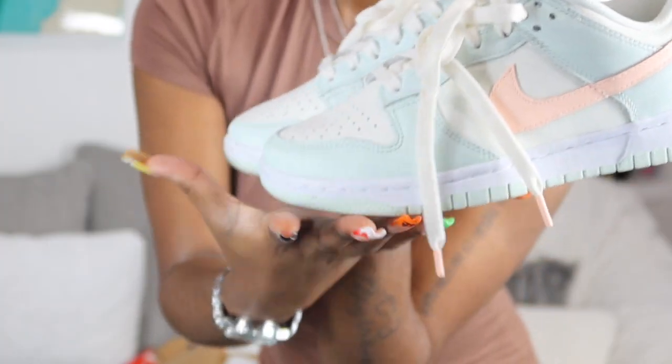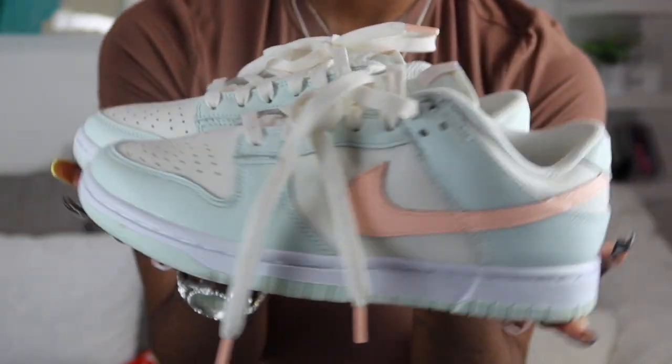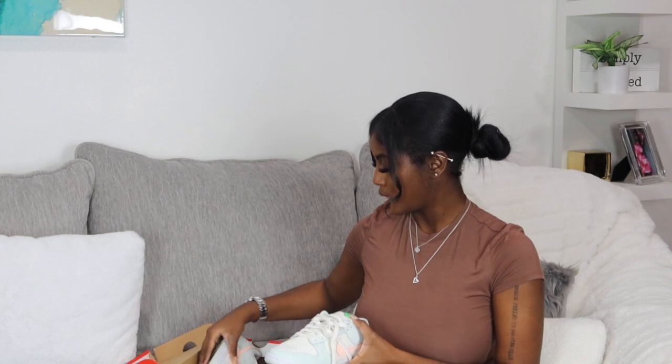Now jumping into shoes — two pairs to show you. First are these Dunks. I've only worn them probably once. They're a minty color with a pinch of something — very cute Nike Dunks. It's just hard to find things to go with them because mint is such a rare color, but I just had to have them. My second pair — I don't buy shoes often but I need to start, because I only have sneakers or sandals.